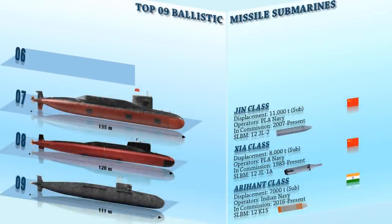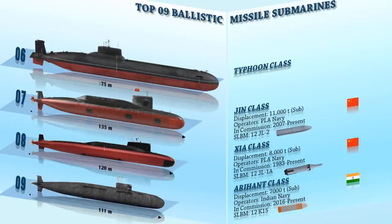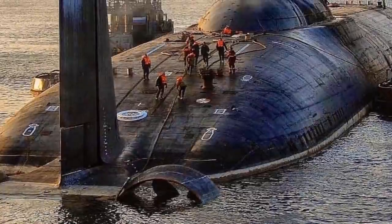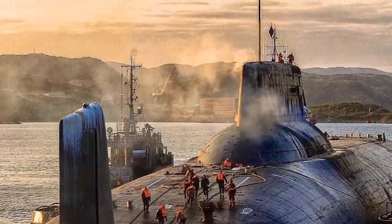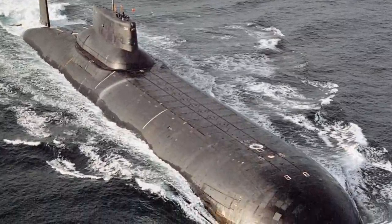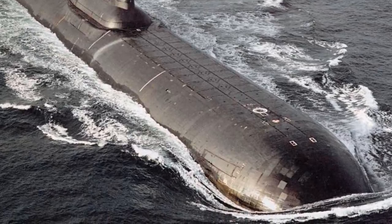With a submerged displacement of 48,000 tons, the Typhoon-class submarines are the biggest submarines ever built, with excellent living quarters for the crew of 160 even when underwater for months at a time. They are equipped with a modern RSM-56 Bulava SLBM, which has an operational range of approximately 9,500 kilometers, and is rumored to possess advanced missile defense evasion capabilities. The Typhoon-class also has six torpedo tubes equipped to fire RPK-2 missiles or Type 53 torpedoes, and is capable of traveling at 28 knots underwater.